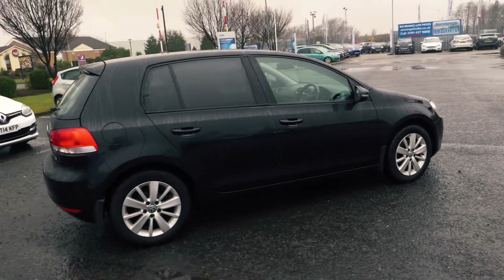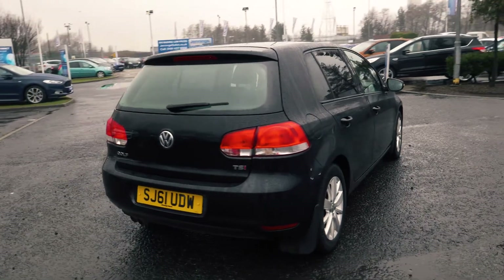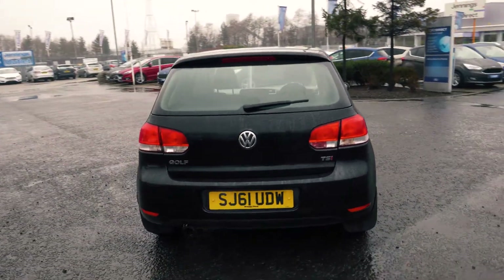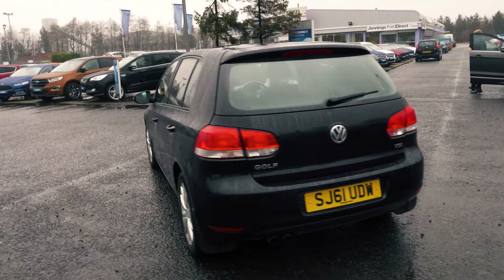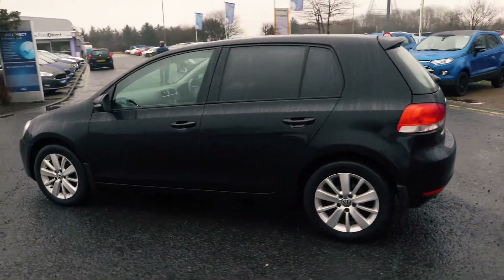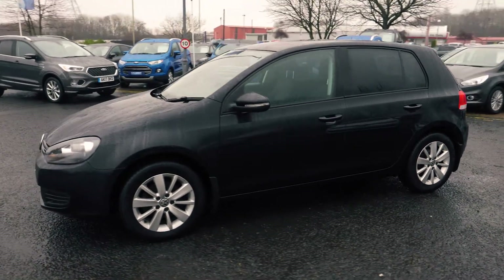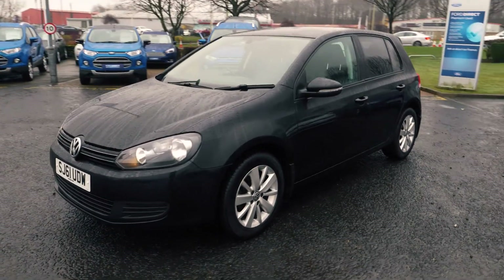Welcome to Jennings. Today we're going to be looking at the Volkswagen Golf 1.4 litre TSI Match five-door hatchback. This vehicle was first registered in September 2011 and has done 45,389 miles. It's a 1.4 litre petrol engine with manual transmission.